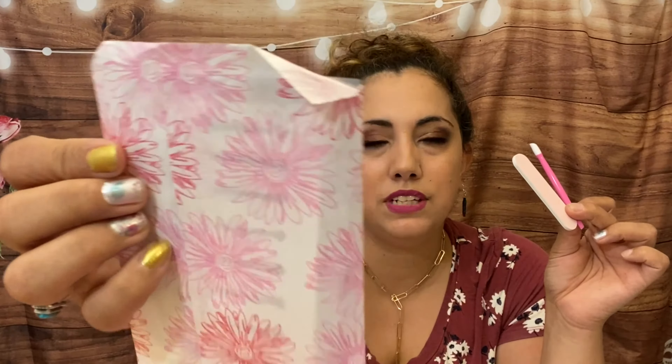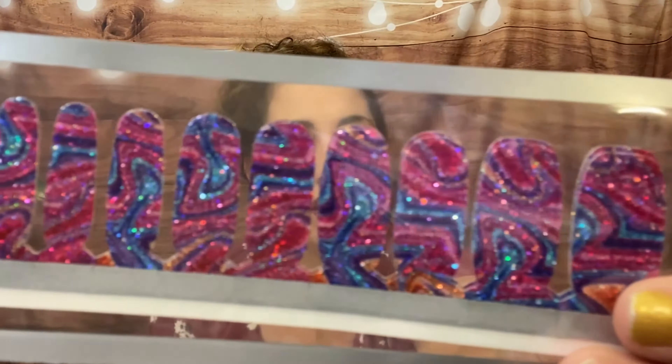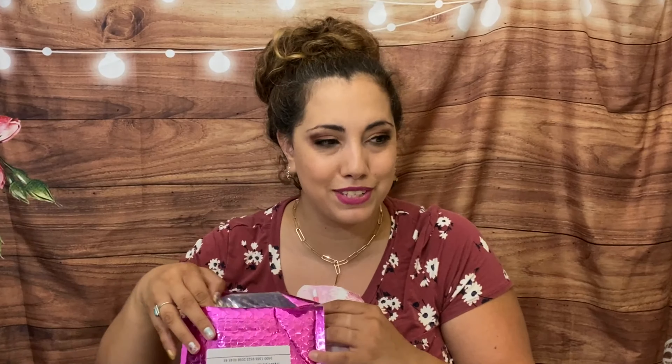You always get a cuticle pusher and a nail file, and the colors change with the theme. This time she sent really pretty daisies. We have some boho blue flowers with shimmer, a gorgeous sky ombre set, and some marbled bold psychedelic colors. There were also some green ones I put in the giveaway. I love press-on nails and nail polish, but as a mom this is the most practical easy way. You can use code LUCIA20 for 20% off your first box.